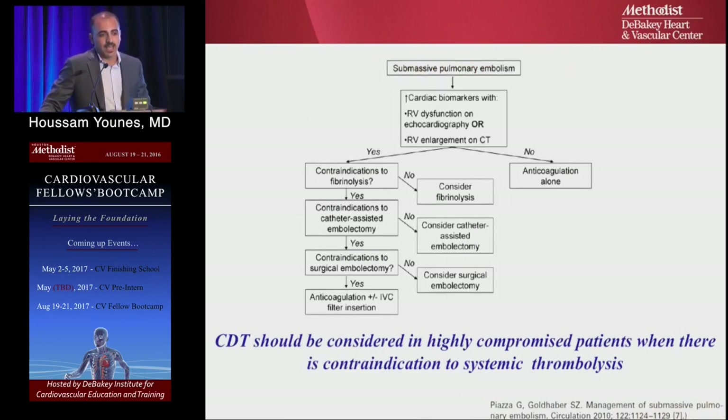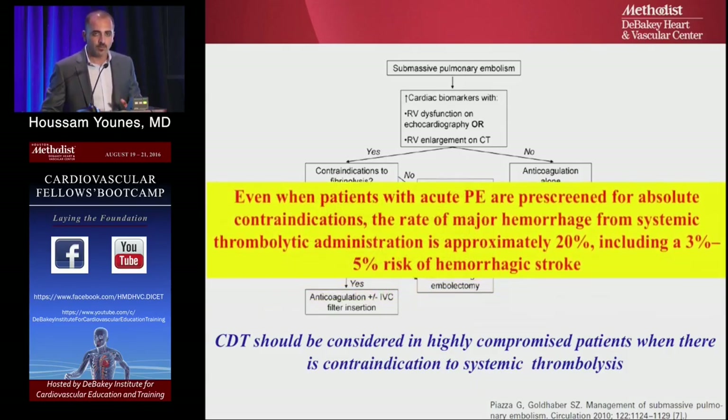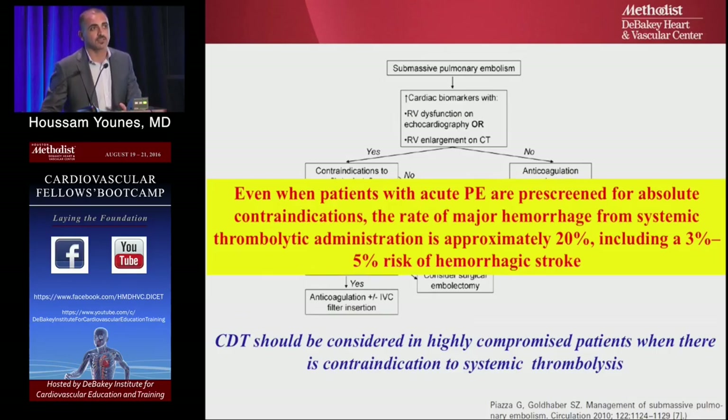Here is one recommended algorithm for submassive PE. If the patient has submassive PE confirmed by biomarkers, imaging, and physical exam with no contraindication to thrombolytics, give thrombolytics — high dose. If there's a contraindication, use catheter-directed thrombolysis because it's a slower dose. If that's also contraindicated, consider surgical embolectomy, or IVC filter if comorbidities are too high. Importantly, even patients pre-screened as not high-risk for bleeding had 20% bleeding rates after IV thrombolytics, including 3–5% intracranial hemorrhage.